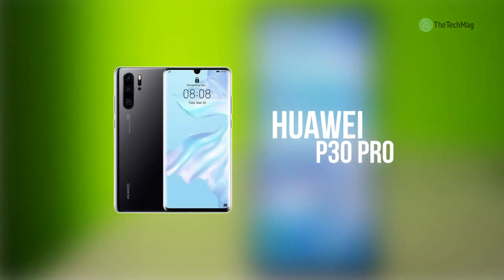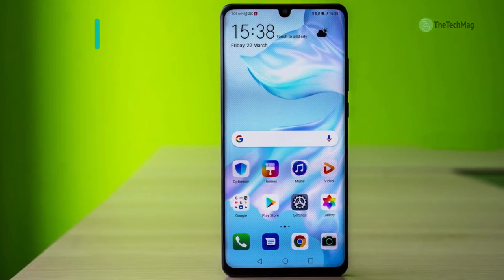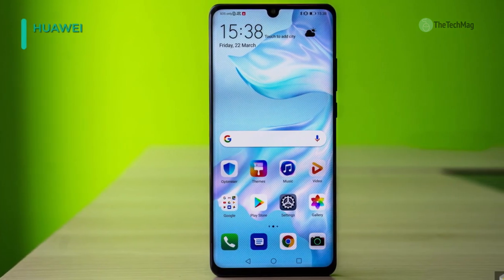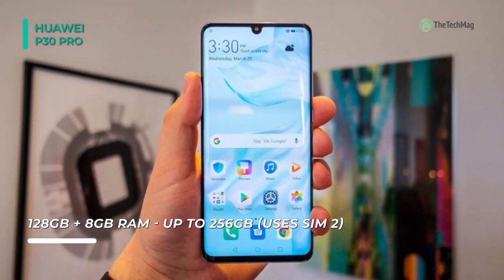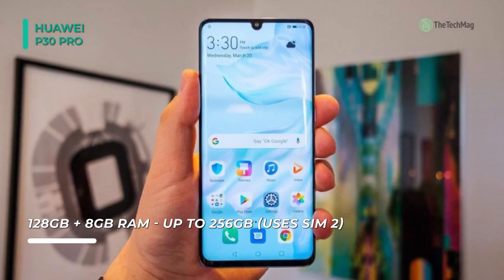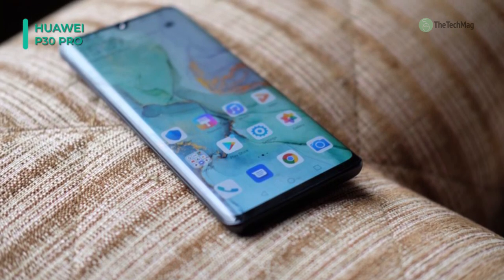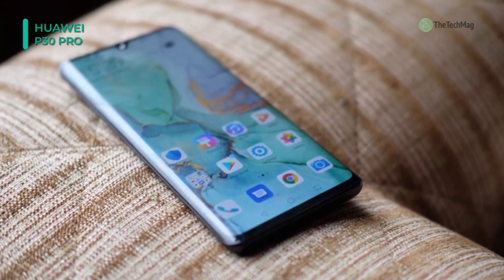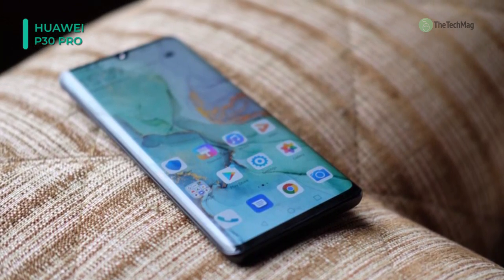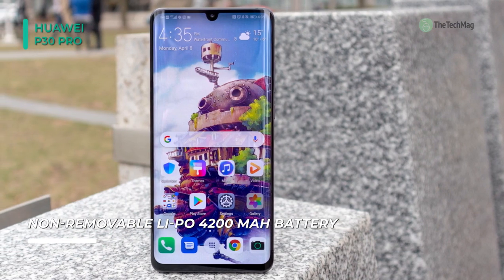The Huawei P30 Pro is an exciting piece of kit. It has a beautifully curved screen, flagship Kirin 980 processor, IP68 water and dust resistance, a fast in-display fingerprint scanner, reverse wireless charging, and more. In a nutshell, the P30 Pro is really all about the camera. The extraordinary 5x optical and 10x hybrid zoom are unlike anything the company had employed before, and they allow you to capture photos that you simply wouldn't have been able to get with any other smartphone.